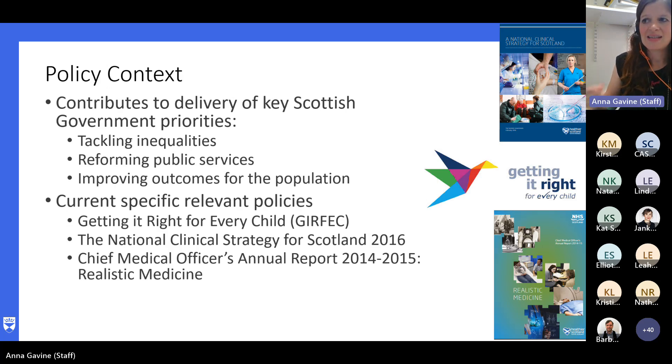Doing any research with government necessitates consideration of the policy context. Within Scotland at the time, there was a huge focus on tackling inequalities and reforming public sector services to empower communities and improving outcomes for the population. There were a number of policies we had to take into account — there was GERFEC, which was the national approach to improving outcomes for children and young people, and also realistic medicine, which was about how to reduce over-treatment and unwanted variation in clinical outcomes.